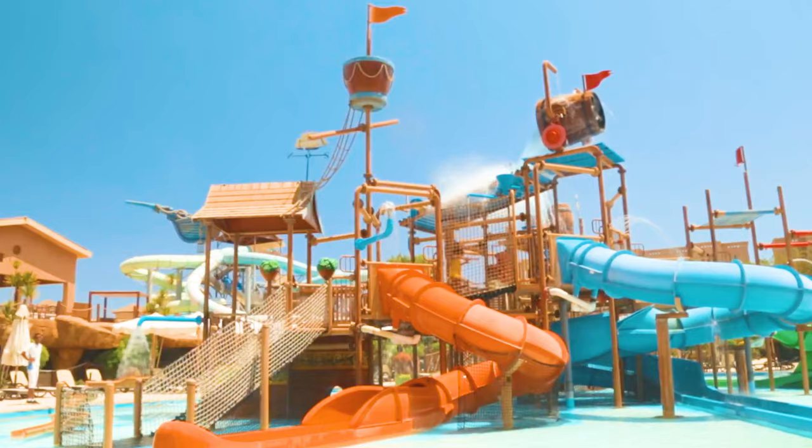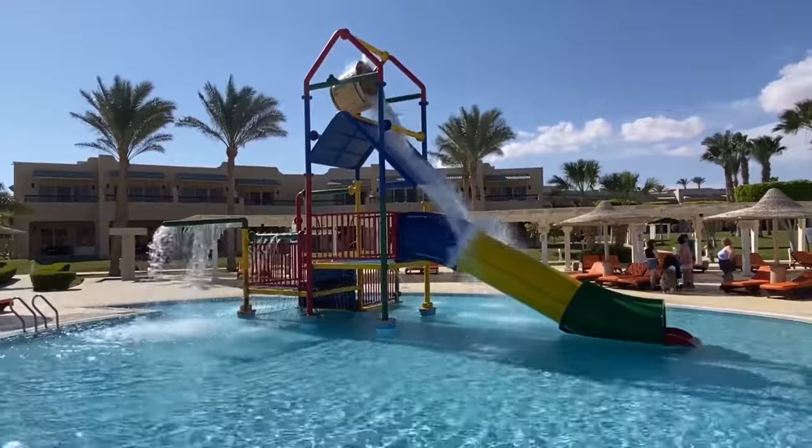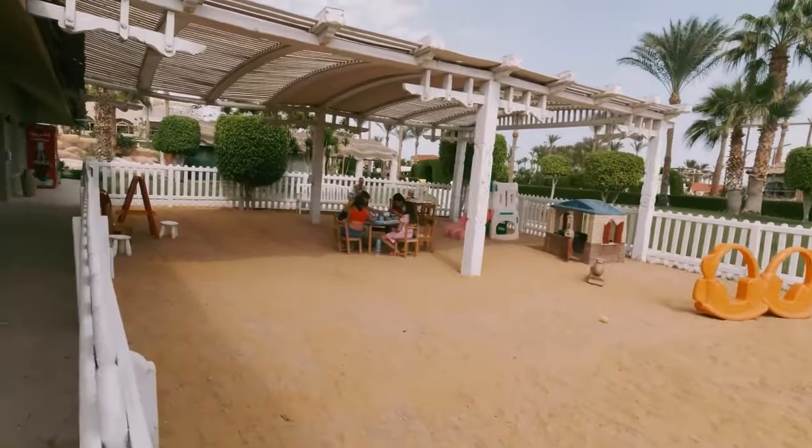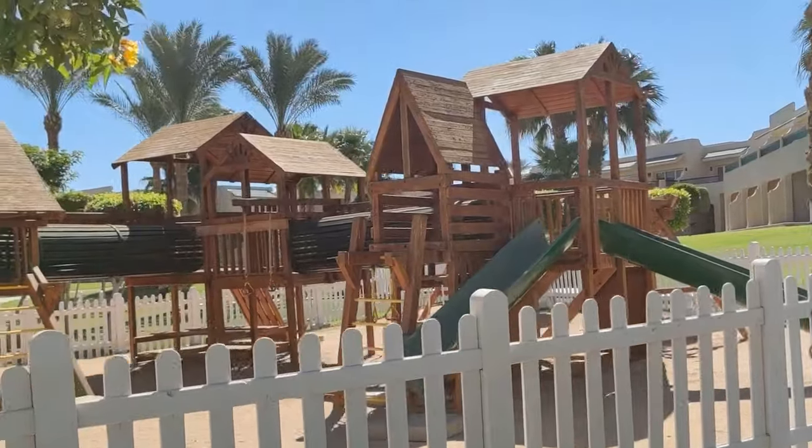The hotel is excellent for children. The beach is shallow, with a sandy entrance to the sea, which is perfect for kids. The hotel offers many activities for children, including a great water park and a kids' camp.